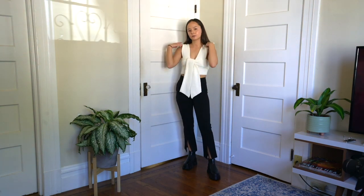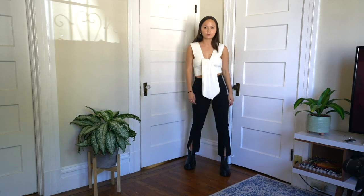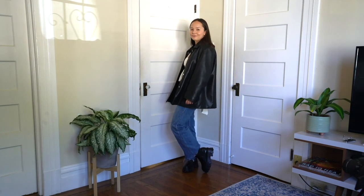This is my new favorite top. It's from Simonette — you can wear it in so many different ways. It is knitted and just amazing. I paired it with a pair of black trousers and some Nasty Gal boots and this is just so beautiful to me.